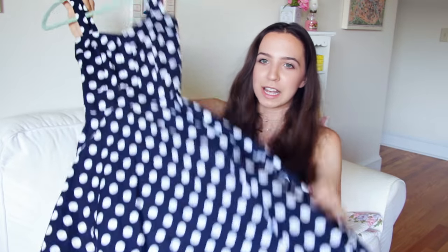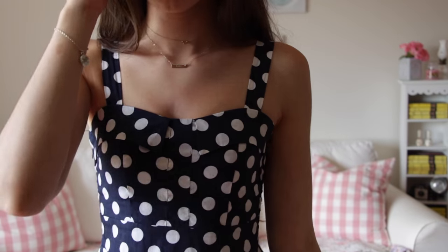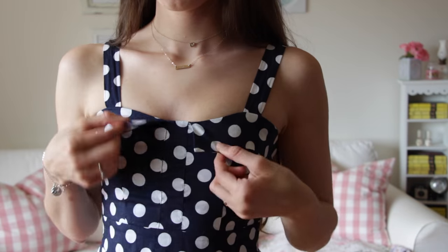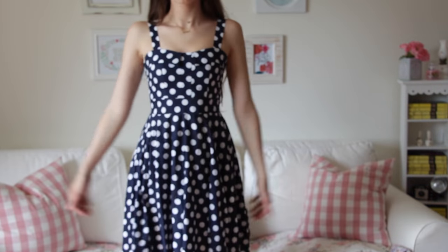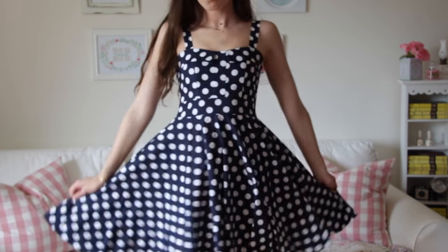This next dress Connor actually got me also along with that one, but this one is not from the same place. This one's from Maggie Tang. It's just a really cute little blue dress — I think it's really cute and it has this cute little detail on the top and it fits really well.